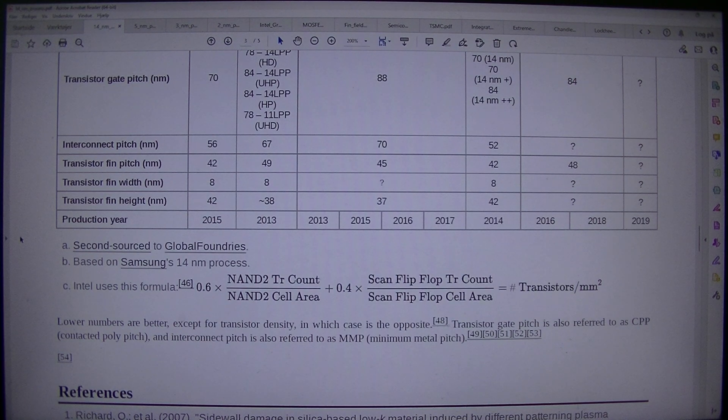Production years: 2015, 2013, 2013, 2015, 2016, 2017, 2014, 2018, 2016, 2018, 2016, 2018, 2019. Notes: second sourced to GlobalFoundries; based on Samsung's 14nm process. Intel uses a specific formula — lower numbers are better, except for transistor density where higher is better. Transistor gate pitch is also referred to as CPP (contacted poly pitch), and interconnect pitch is also referred to as MMP (minimum metal pitch).